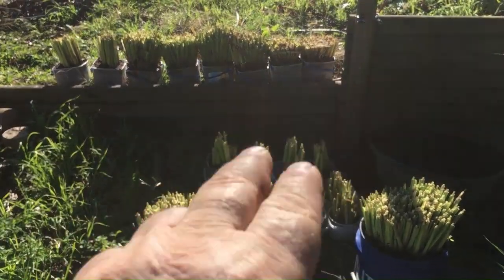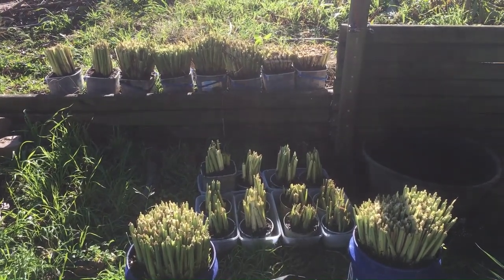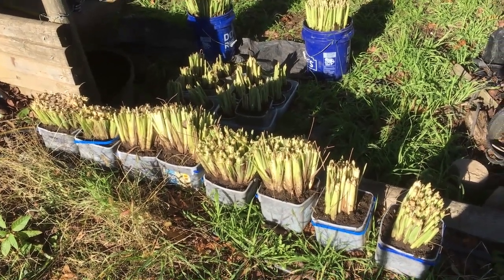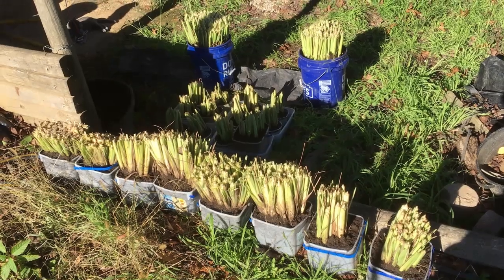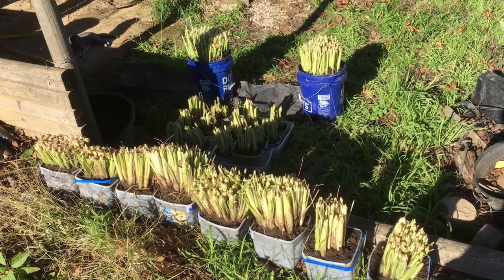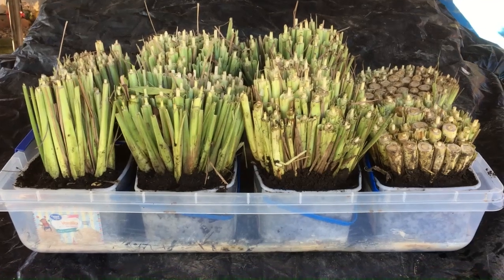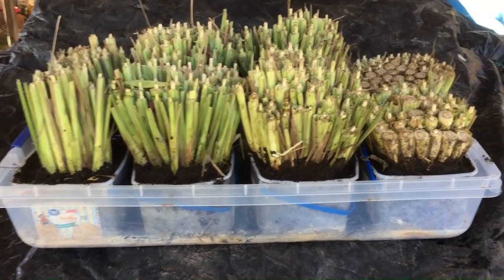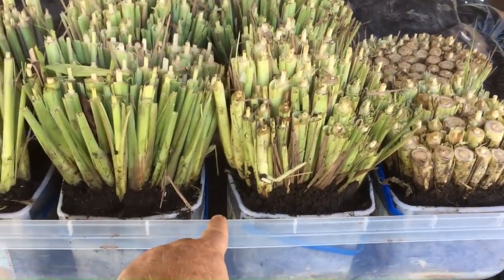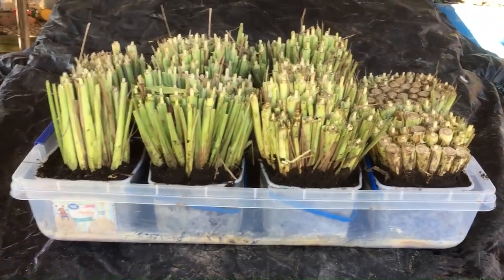I'm gonna do a test run out here first — make sure they all fit before I transfer them into the house. They fit in the container. So when I water them all I have to do is put water in here and fill up the whole tray underneath — and that waters all of them.